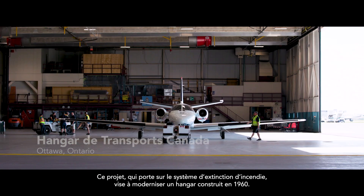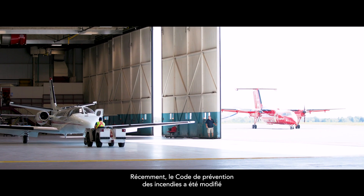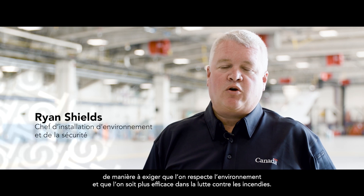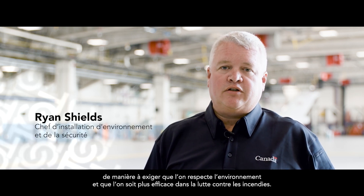This fire suppression project is a retrofit of a hangar that was built in 1960. Most recently, the fire code has changed to where it makes a requirement to be environmentally responsible, as well as more efficient in firefighting.